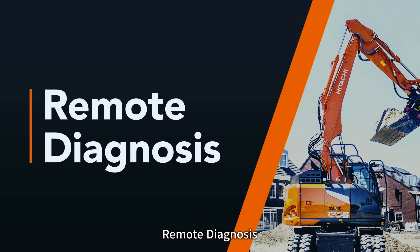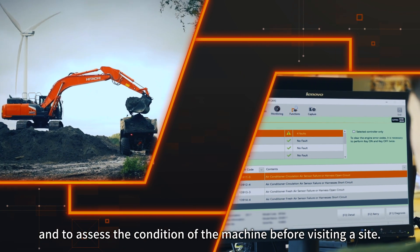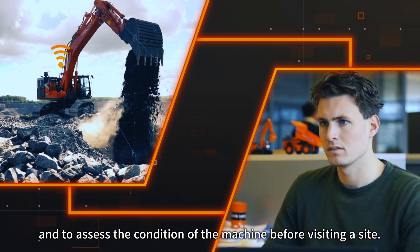Remote Diagnosis. Remote diagnosis allows troubleshooting and assessment of the condition of the machine before visiting a site.